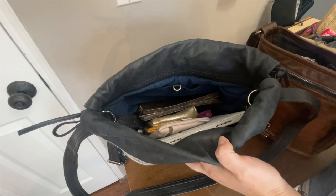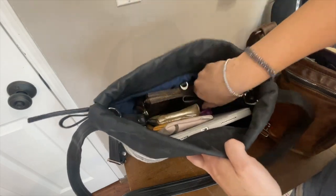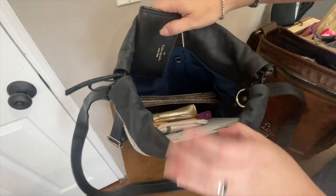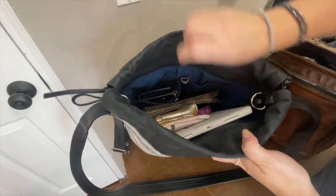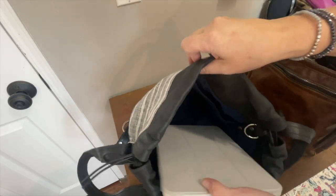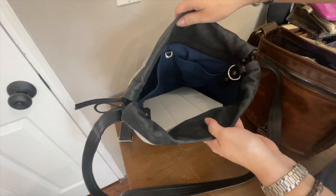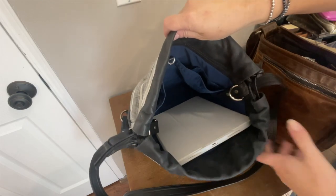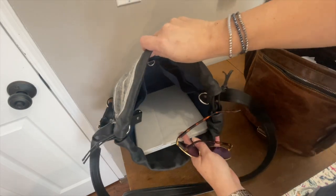I also carry Kate Spade wallets sometimes, and of course that fits. The wallet also fits really nicely and easily in the interior pocket. So now let's do a purse swap — I'll leave the iPad in there because it gives a little structure and weight, but it'll also show that the bag fits all my daily carry items plus an iPad.